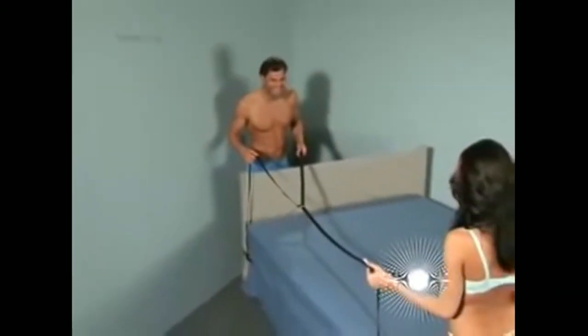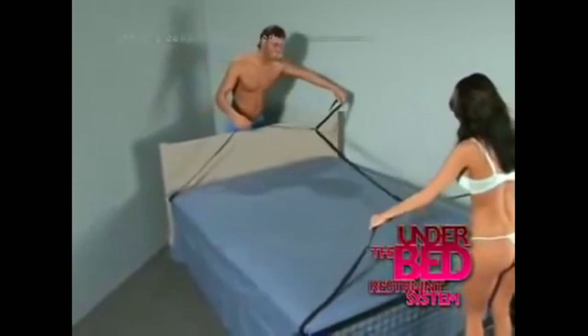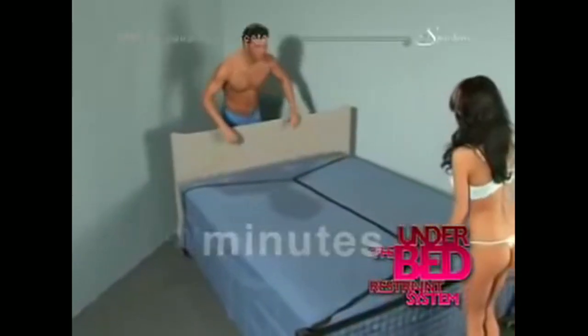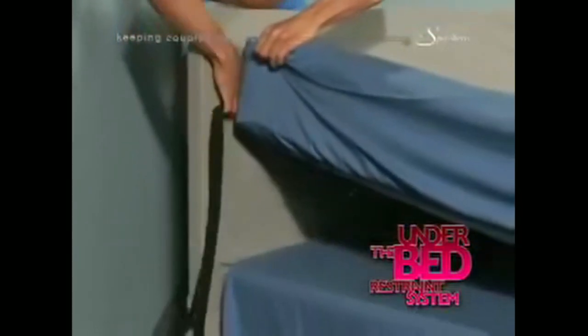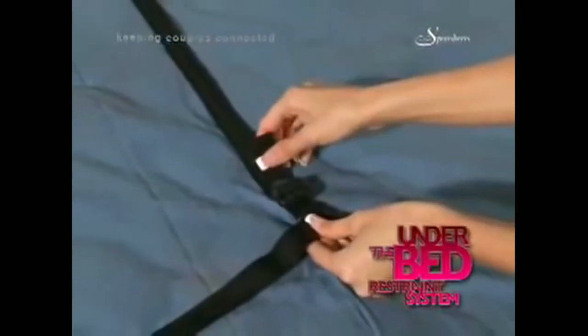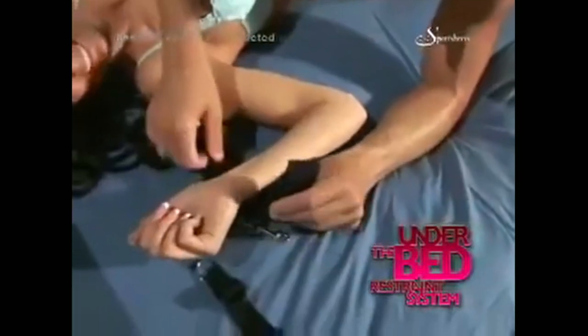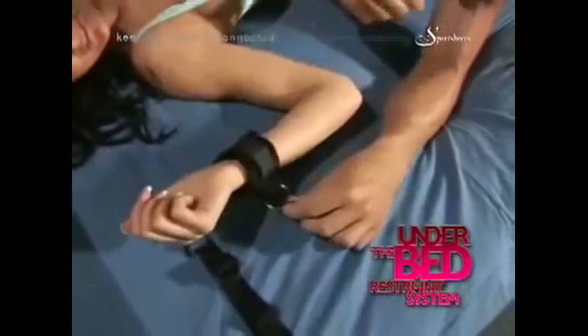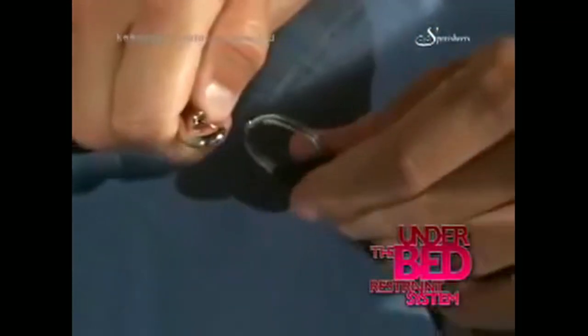Look at how tiny that is — you can take this on vacation, on cruises, when you go to relatives' houses for the holidays. In the video you'll see how the under-the-bed restraints work: you size it to your mattress — it fits all different kinds — slide it under the mattress, and easily pull each strap to the corner of the bed or wherever you want it. It can come out the sides or at the top, whatever you like.